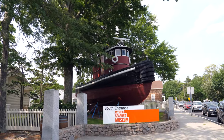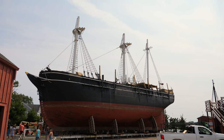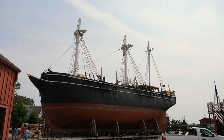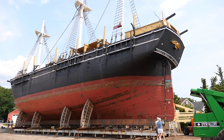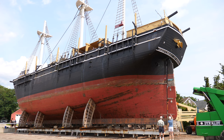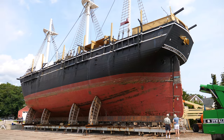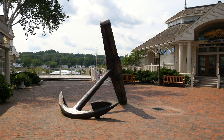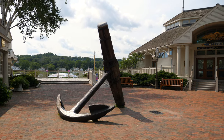Mystic Seaport Museum was founded in 1929 as the Marine Historical Association. It began attracting a notably larger number of visitors in 1941 when it obtained the Charles W. Morgan, a whaling ship built a century earlier. The vessel is the last wooden whaling ship constructed in the world, and it drew crowds curious to catch a glimpse. This enabled the museum to begin expanding to its current size, which happens to be the largest maritime museum in the United States.